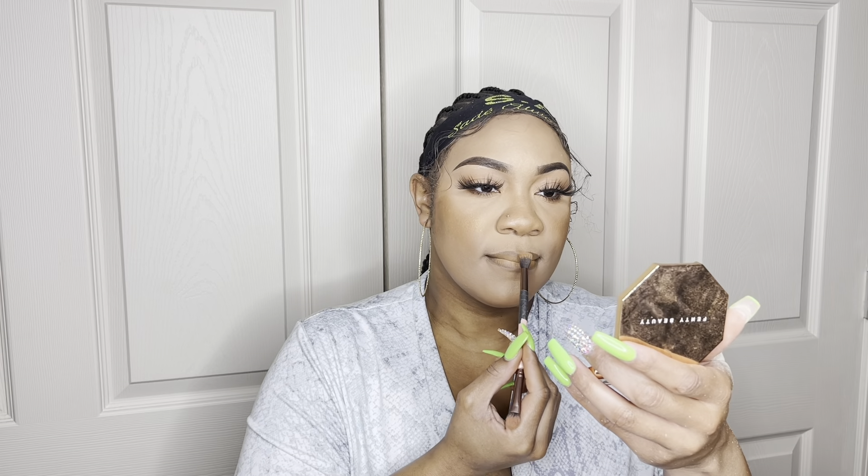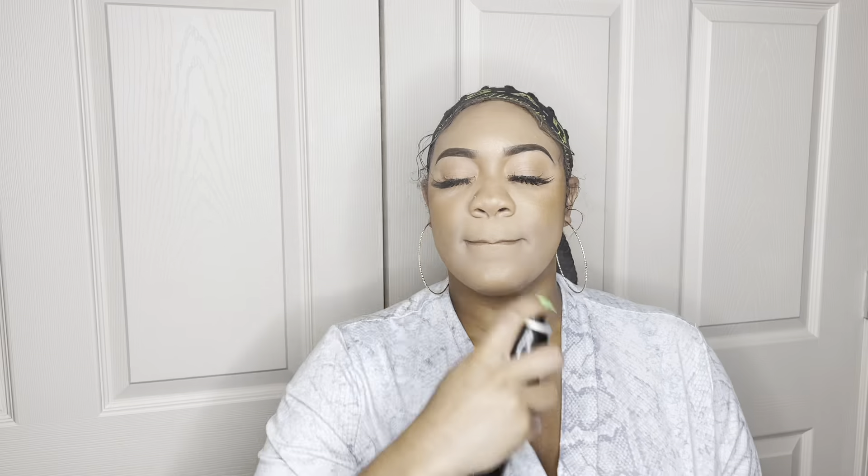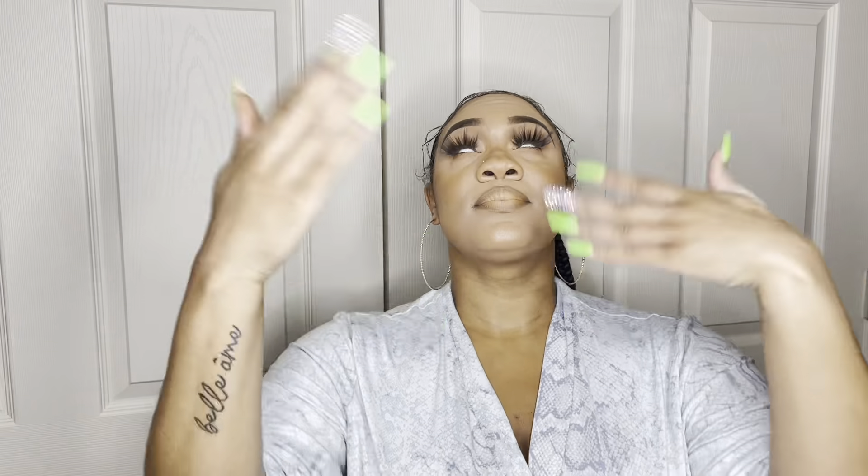Cute! I love it. Now I'm going in with my Morphe Continuous Setting Spray — this is just the one, I love it so much and it smells so good. I always use my beauty blender to tap in that setting spray just to make sure everything is baked in nicely. I really hope you guys enjoyed this tutorial. If you have any questions or if I forgot a product, leave it in the comments, and leave me suggestions for my next video. Until next time, bye!